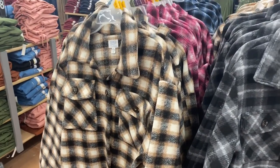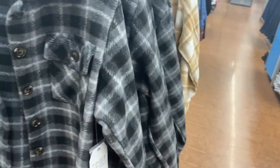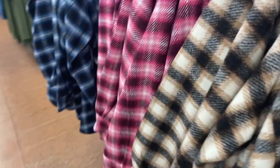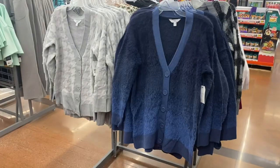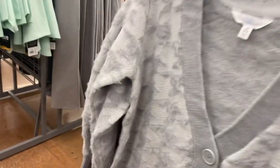These jackets I showed last time — they're shorter, not like the long ones. They're $29.98 and come in beige and pink as well.